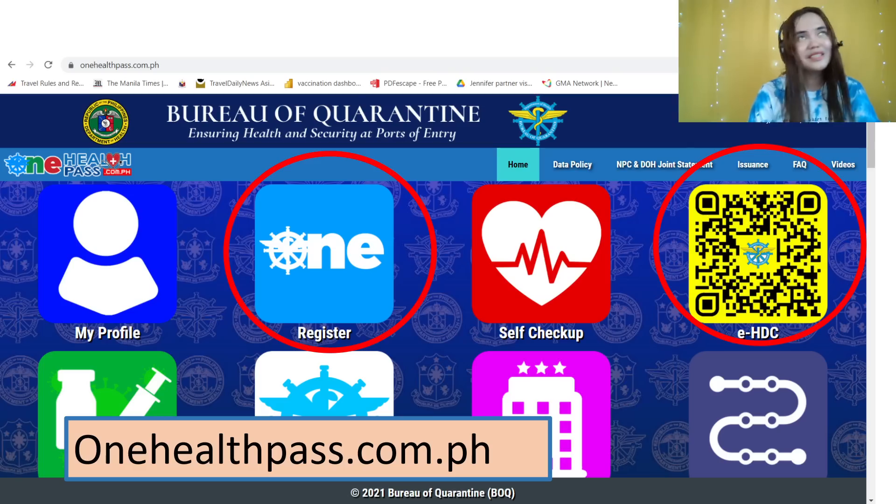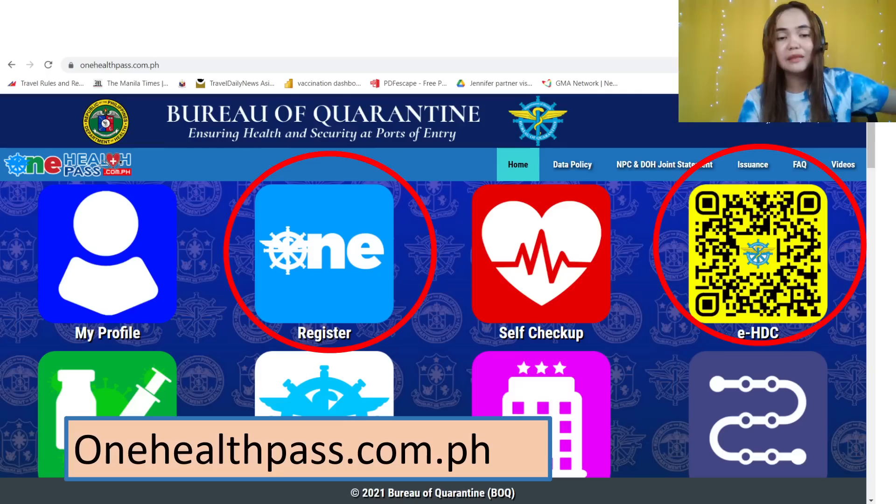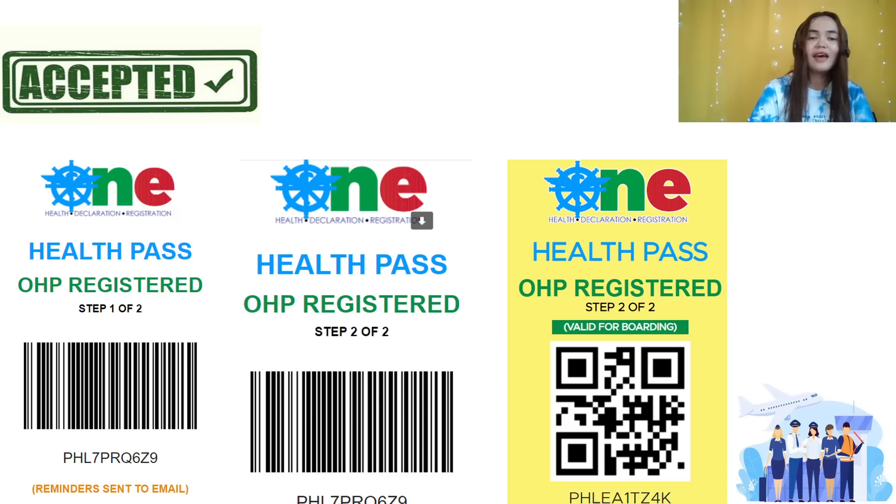One Health Pass — this was the talk of many travelers this week, trending on OneHealthPass.com.ph. Do this within two days before your departure, or once your negative test result is ready. Go ahead and register at OneHealthPass.com.ph — this is the only official government website. There are still many travelers who fall victim to websites that charge $65, $100, $90. No — One Health Pass is free. Whether you receive a barcode or a QR code, that is good enough and accepted. You're good to go.